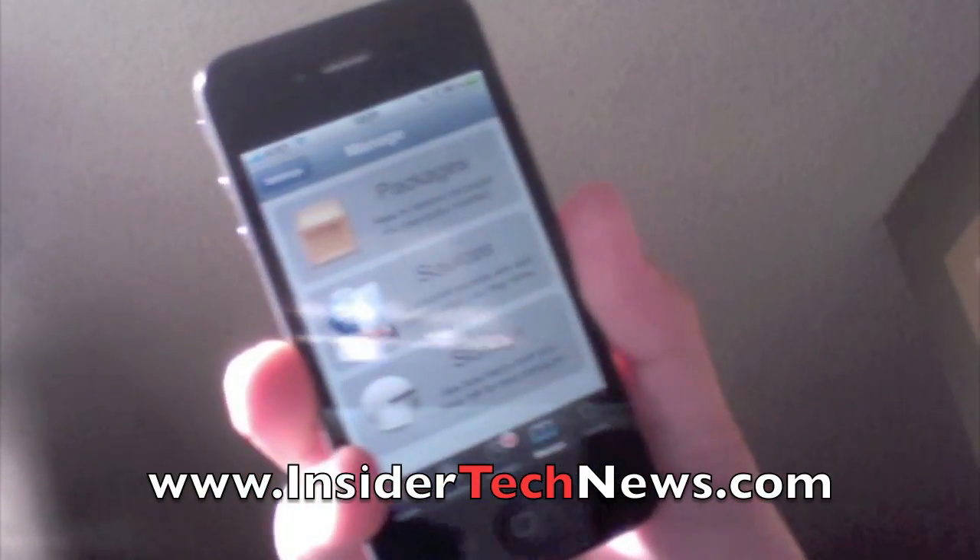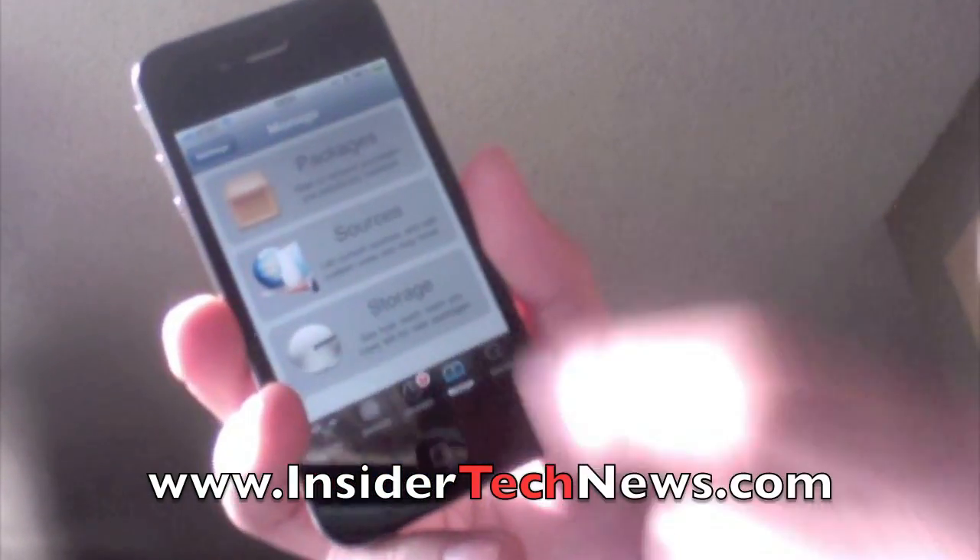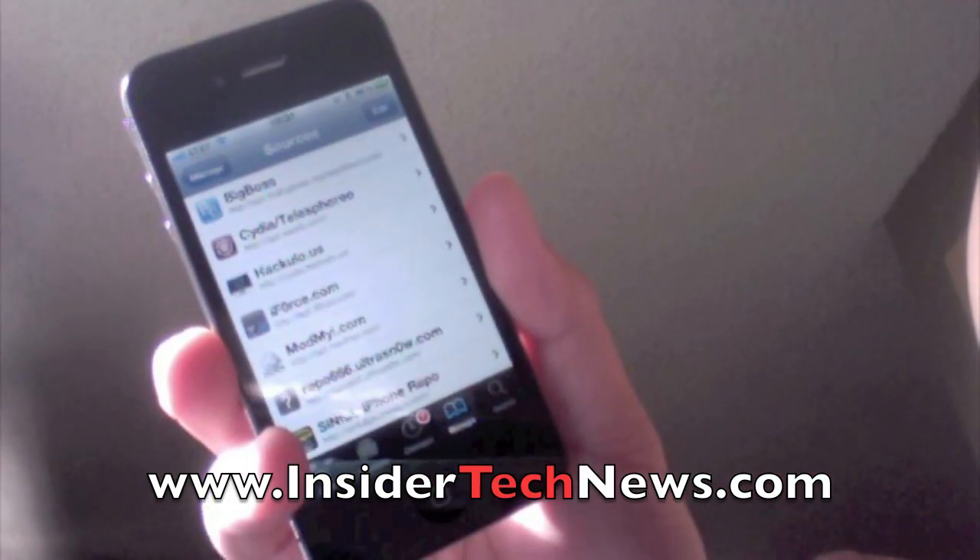Hey guys, I have some exciting news today. You can get Siri Dictation on the iPhone 4, iPod Touch, and iPad.